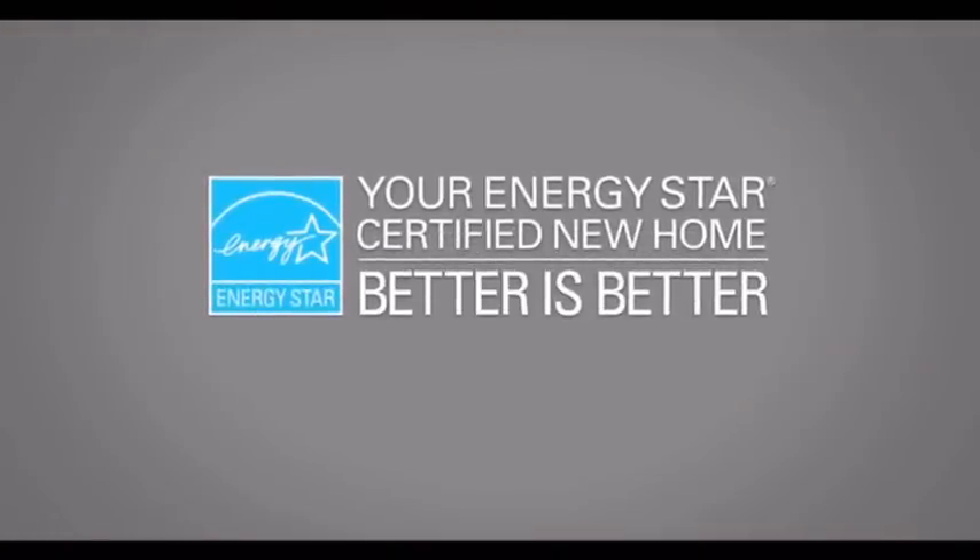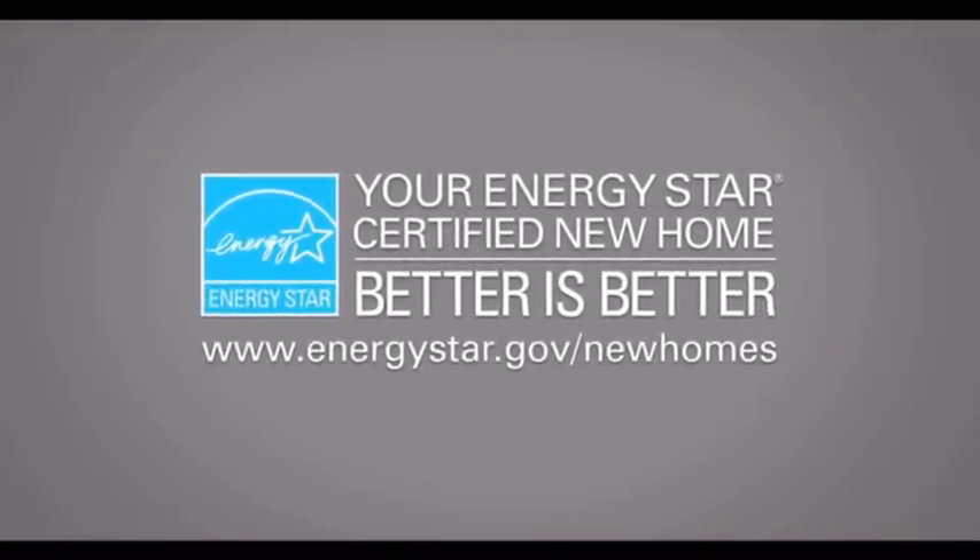It's the little label with the big message: better is better.